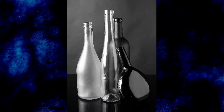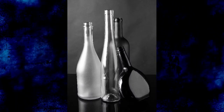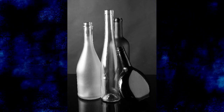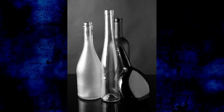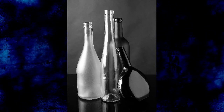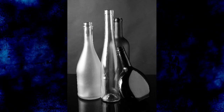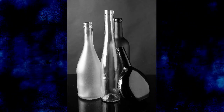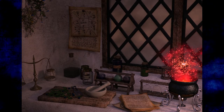Witch bottles, also known as spell bottles, were originally used for protection against witches, their spells, and evil spirits. First used in England in the 1600s and then in the United States in the mid 1700s. Maybe they were used in other places, but I didn't come across anything that said they were. Witch bottles are considered to be folk magic or low magic.